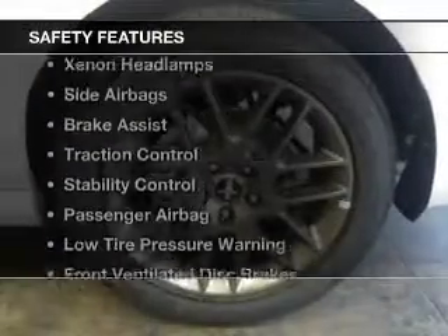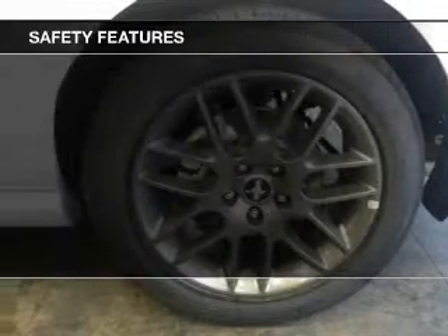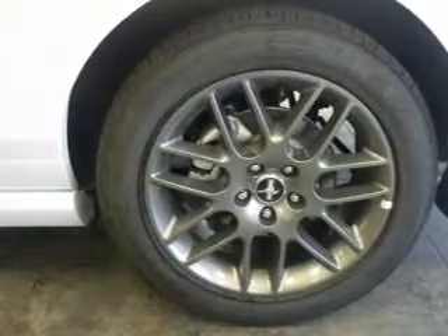Safety was made a priority with these features: Xenon headlamps, side airbags, brake assist, traction control, stability control, a passenger airbag, low tire pressure warning, front ventilated disc brakes, and anti-lock brakes.